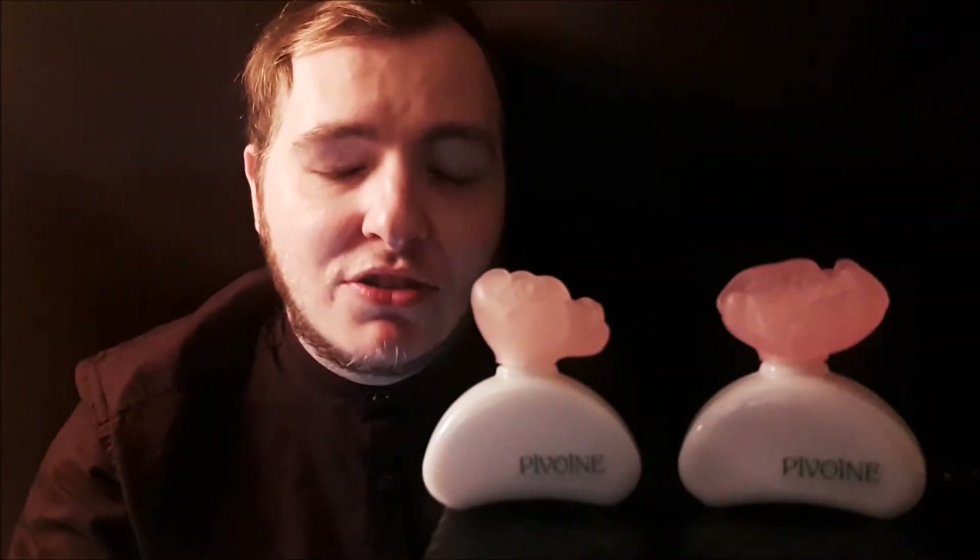This fragrance I'm going to review is called Pivoine, which actually means peony in French. Peony is a type of flower, and you guys can probably tell that this is a floral fragrance just by looking at it — the pink cap kind of gives it away. As you can tell by the title of this video, this fragrance is by the house of Yves Rocher.